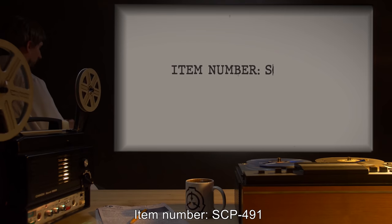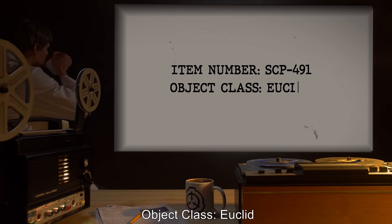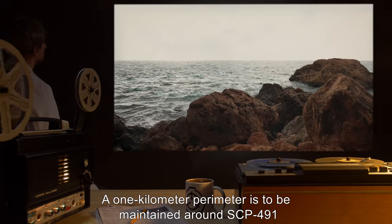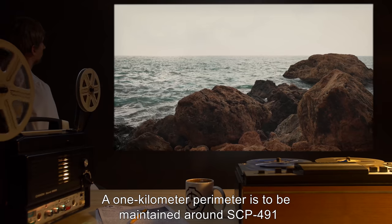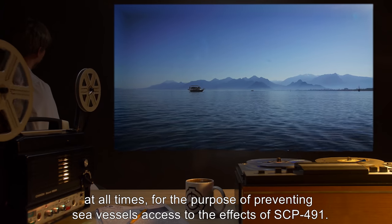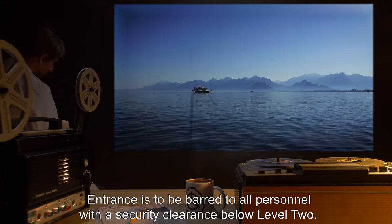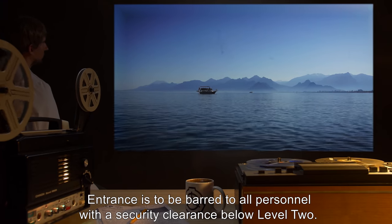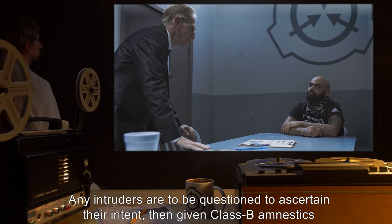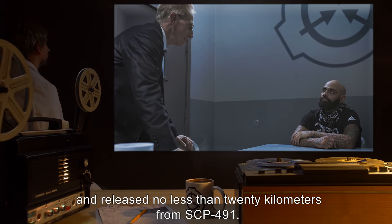Item Number SCP-491, Object Class Euclid. Special Containment Procedures: A 1km perimeter is to be maintained around SCP-491 at all times, for the purpose of preventing sea vessels from accessing the effects of SCP-491. Entrance is to be barred to all personnel with a security clearance below Level 2. Any intruders are to be questioned to ascertain their intent, then given Class B amnestics and released no less than 20km from SCP-491.